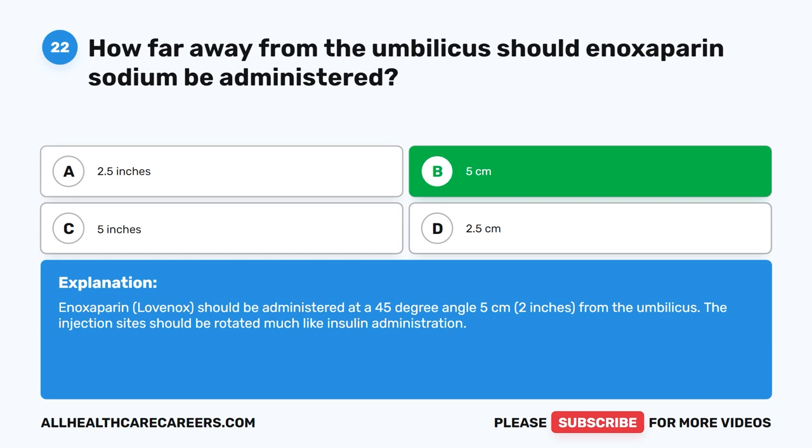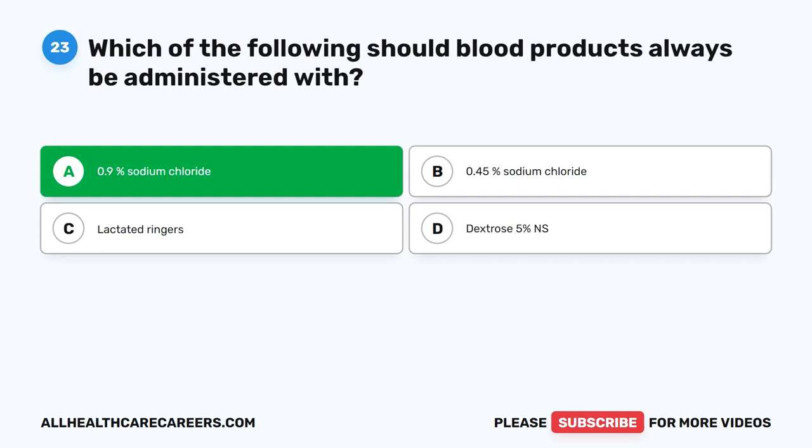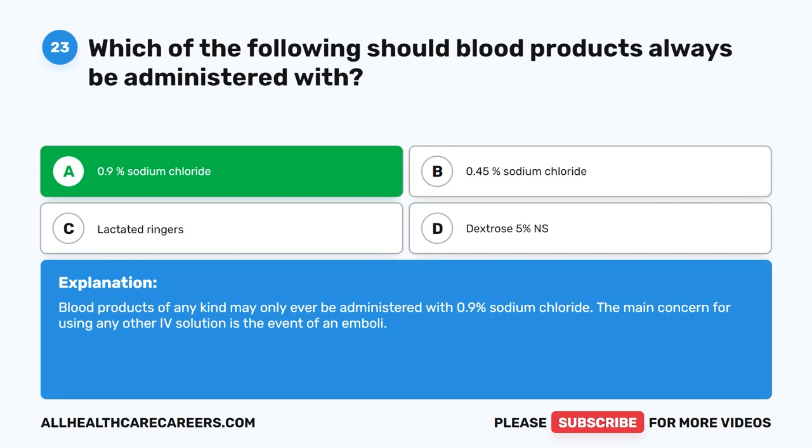Question 23. Which of the following should blood products always be administered with? A. 0.9% sodium chloride. B. 0.45% sodium chloride. C. Lactated Ringers. D. Dextrose 5% NS. The correct answer is A. 0.9% sodium chloride. Blood products of any kind may only ever be administered with 0.9% sodium chloride. The main concern for using any other IV solution is the event of an emboli.